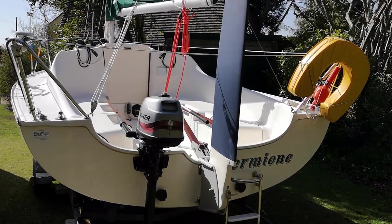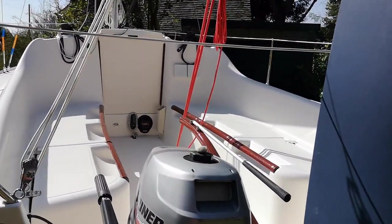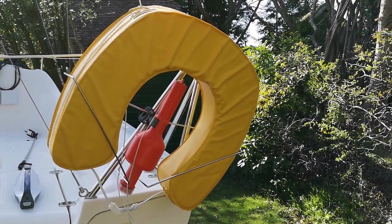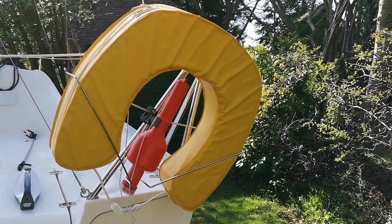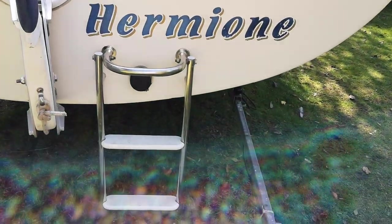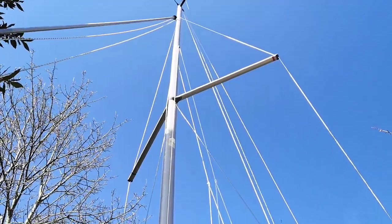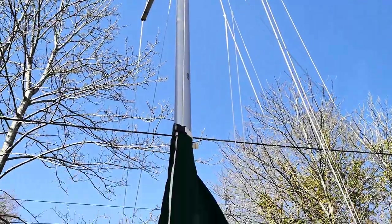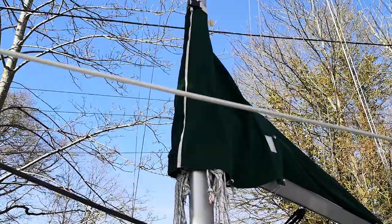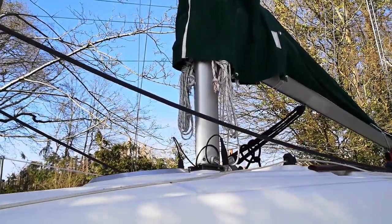Such a wide stern doesn't just provide stability but also a huge cockpit to move around in. Hermione has a decent Z-SPARS mast which has its own raising and lowering kit, allowing short-handed raising or lowering of the mast.